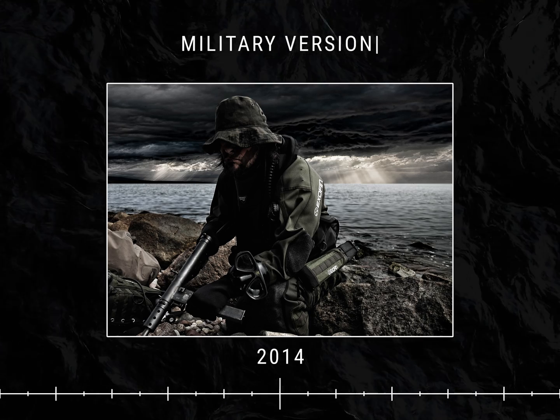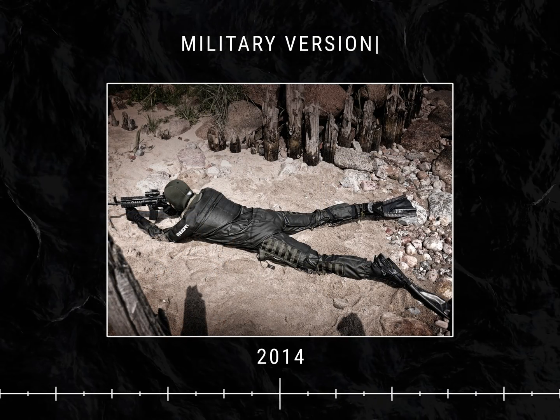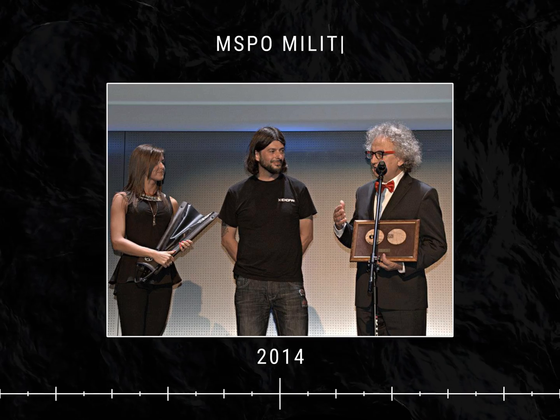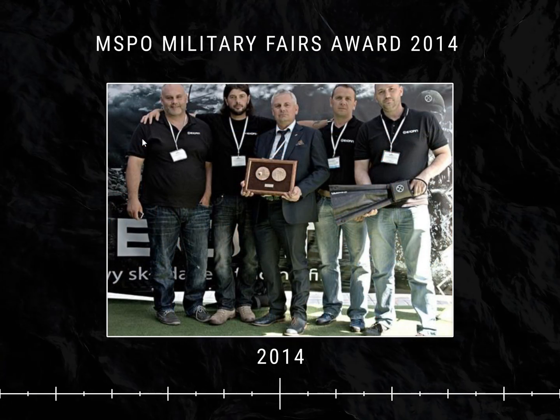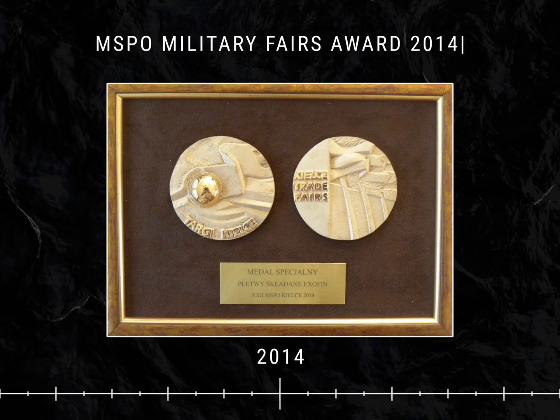The military version perfectly matched the new trends in minimizing military equipment and became an integral part of a Special Forces Operator's gear. In 2014, at one of the largest military fairs in Central Europe, folding fins received an award as one of the most innovative products.